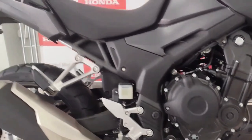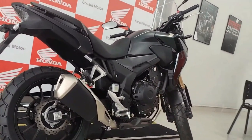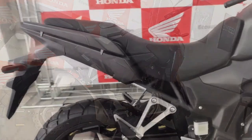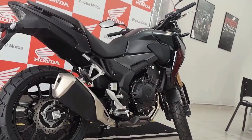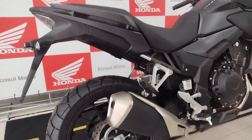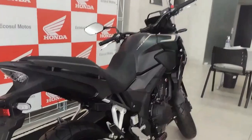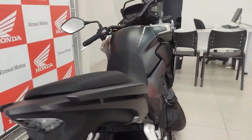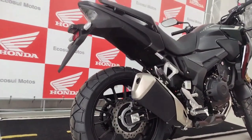Honda is likely to equip the CB500X 2024 with modern technology including LED lighting for improved visibility, a digital instrument cluster, an adjustable windscreen, selectable riding modes, and possibly an updated electronics package with traction control and ABS.